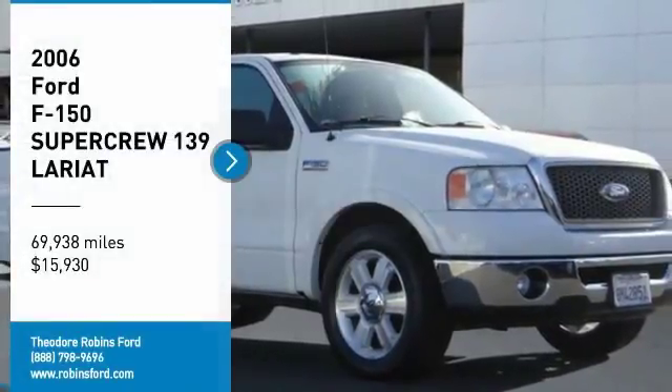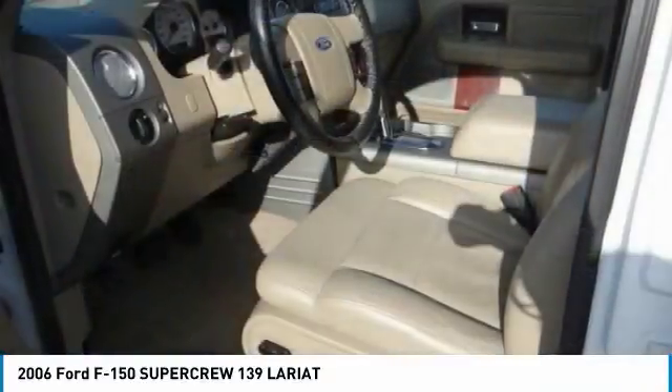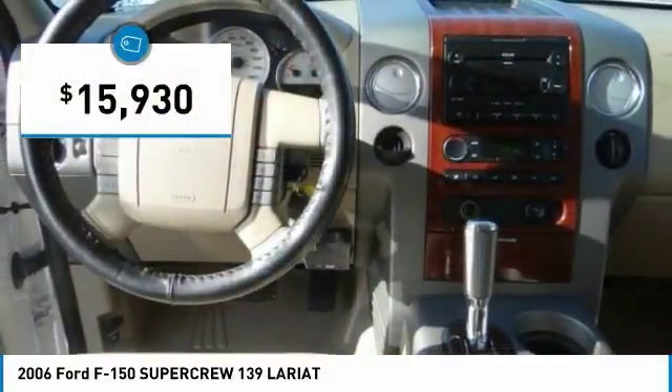Make a great choice today with a 2006 F-150. A Ford F-150 knows how to handle any situation. It's built to follow orders, no whining, and is priced below $20,000.